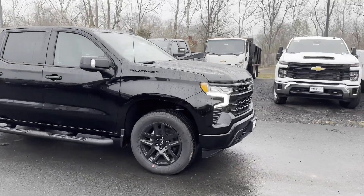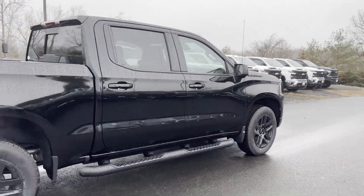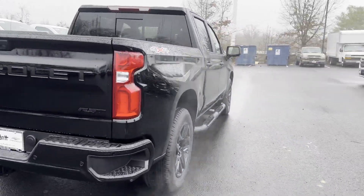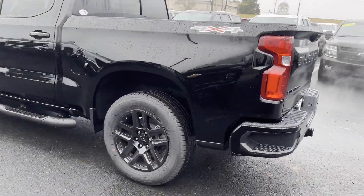2024 Chevrolet Silverado 1500. This pickup truck offers two full rows of seating for premium comfort. You'll absolutely love all of the included premium features such as: